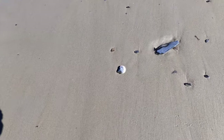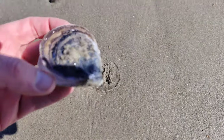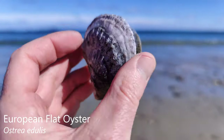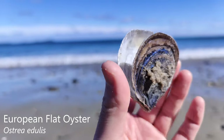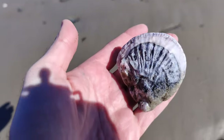Nice little oyster. Look at this — I think it's still hinged. Wow, that is so cool. That is nifty. Not every day you find a hinged oyster like that. What an awesome find.